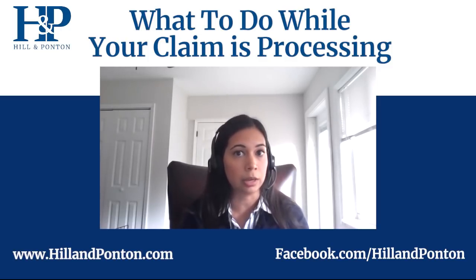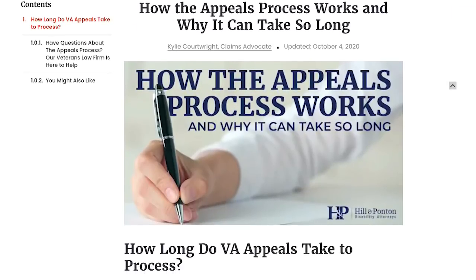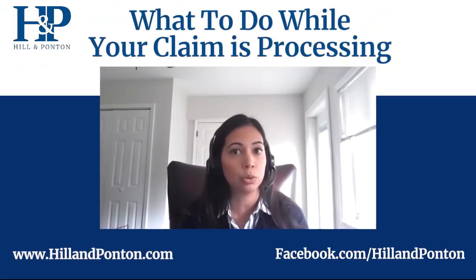If you are not happy with any of those decisions — whether it's a denial, the rating assigned, or the effective date — you can then appeal. Under the AMA, the Appeals Modernization Act, you have three different avenues that you can appeal.